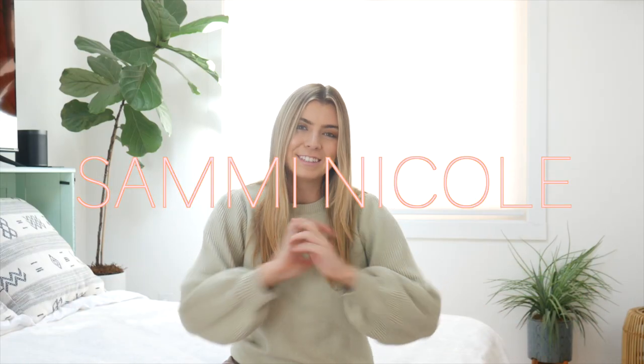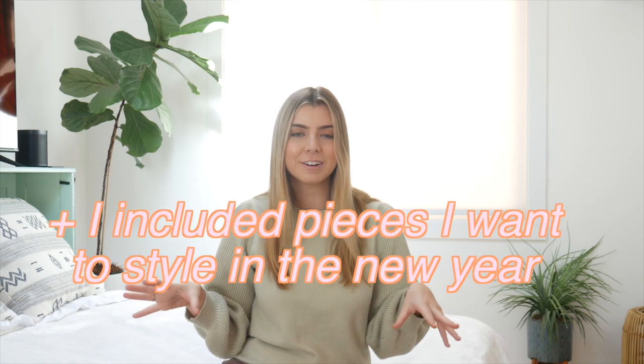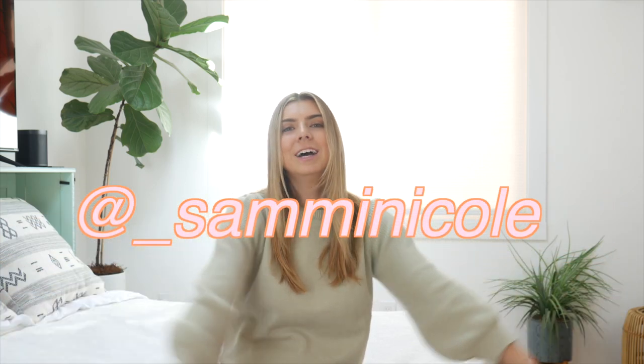Welcome back to my channel. I'm Sammy if you're new. Today I am filming a winter clothing haul. I haven't done one of these in a while. There are some pieces that are very winter-esque and then there's also pieces that have that spring pop-up color in them, so it's a little bit of a mix. If you want to see how any of these outfits are styled, I will put my Instagram right here for you guys to check it out. And let's go ahead and get started.